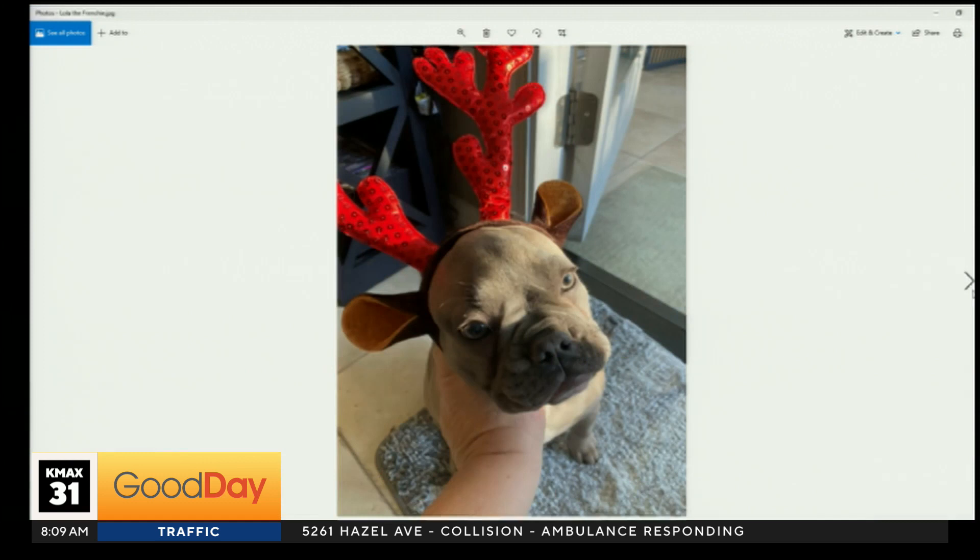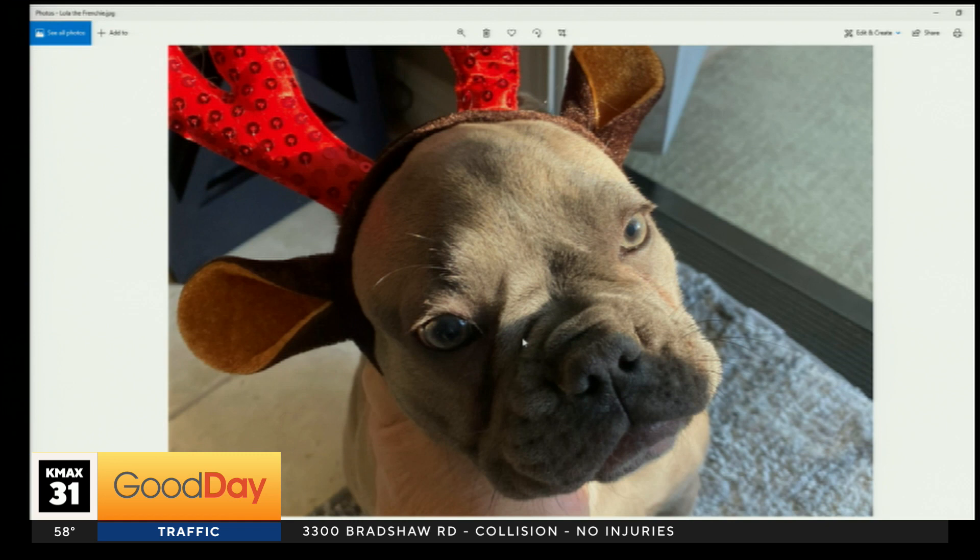This is Lola the Frenchie. Oh my goodness! The best part is clearly either they're having to hold Lola's head up for the picture, or hold the antlers on. But either way, Lola is not happy.